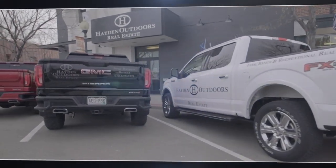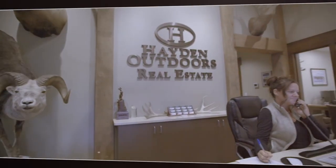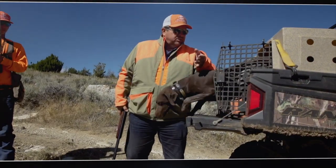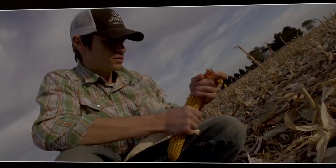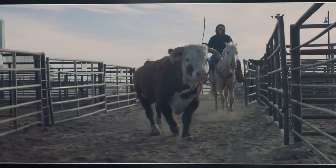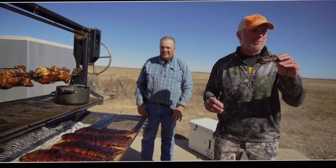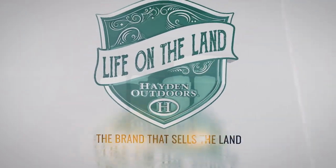Since the founding fathers, the love of the land is something buried deep inside of us. It is our heritage, our history, our passion and we are its greatest stewards. If you ever take time to get away and spend some time in a setting like this, you'll realize what you've been missing. From the smallest blades of grass to the widest of nature's wonders, this is who we are. This is Hayden Outdoors — Life on the Land.